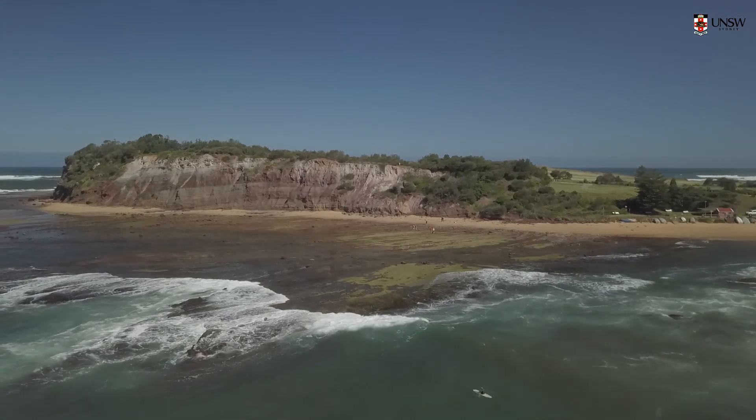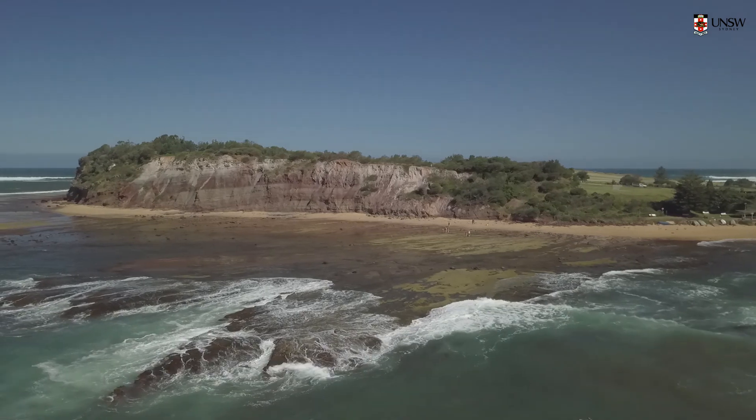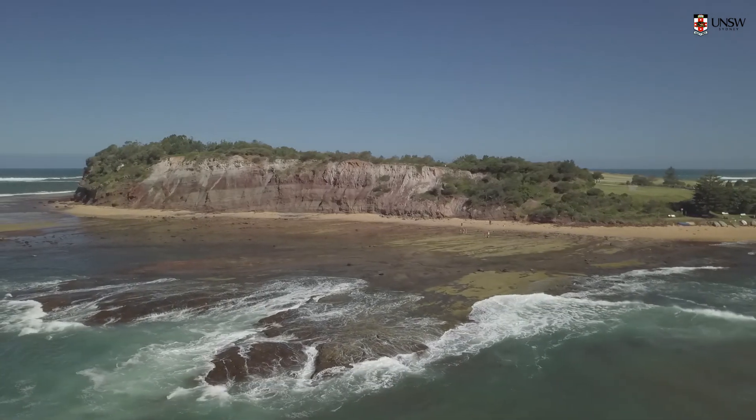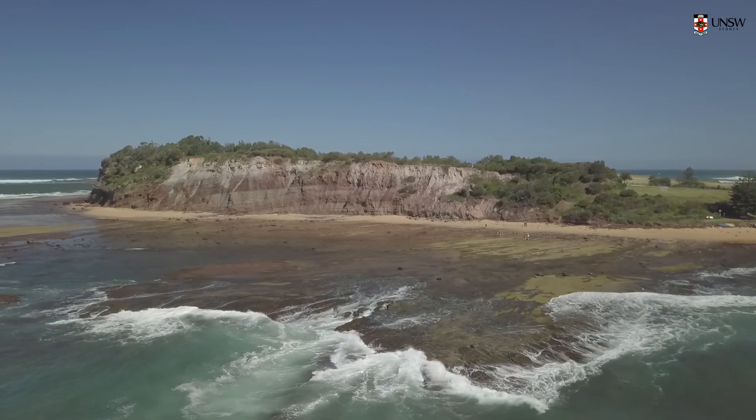Above the Bolgo Sandstone is the Bald Hill Claystone, which makes up most of our site — all the rock platform and most of the cliffs are in that material. The Bald Hill Claystone is predominantly a shale and claystone unit, but it also has various fine and medium grain sandstone units in it. So it's a bit of a mixture of materials.